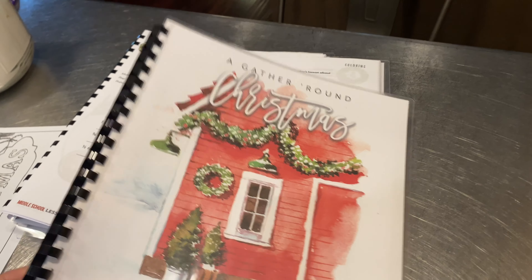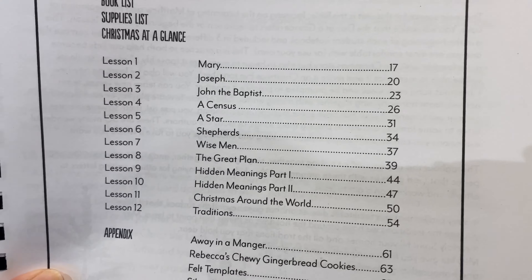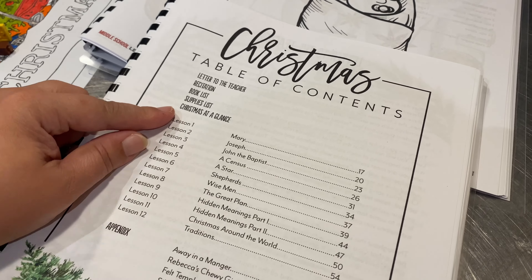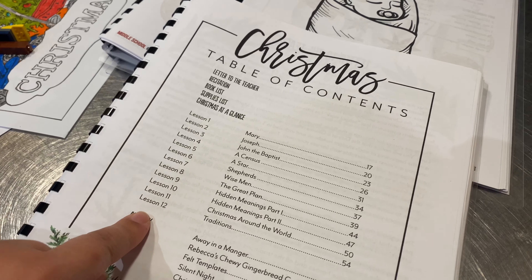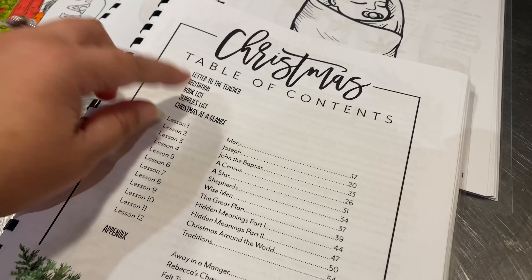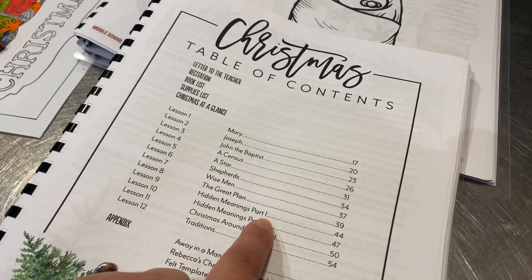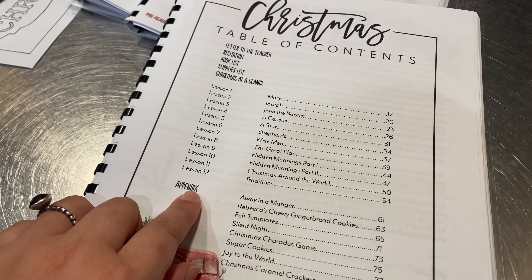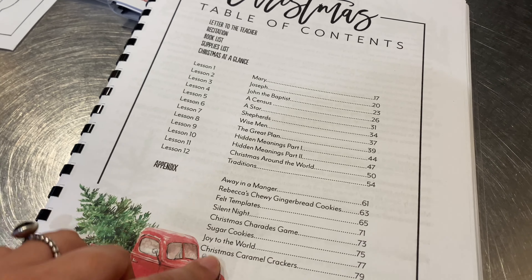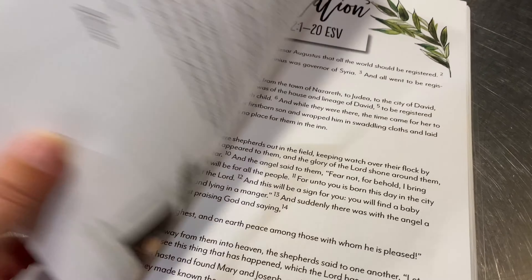The first curriculum is by Gather Round — this is the Christmas unit. Let me give you a quick flip-through of the teacher's manual. It's a shorter curriculum with 12 lessons, as opposed to 20. You do four lessons per week over three weeks. The lessons cover: Mary, Joseph, John the Baptist, a census, a star, shepherds, wise men, the great plan, hidden meanings parts one and two, Christmas around the world, and traditions.